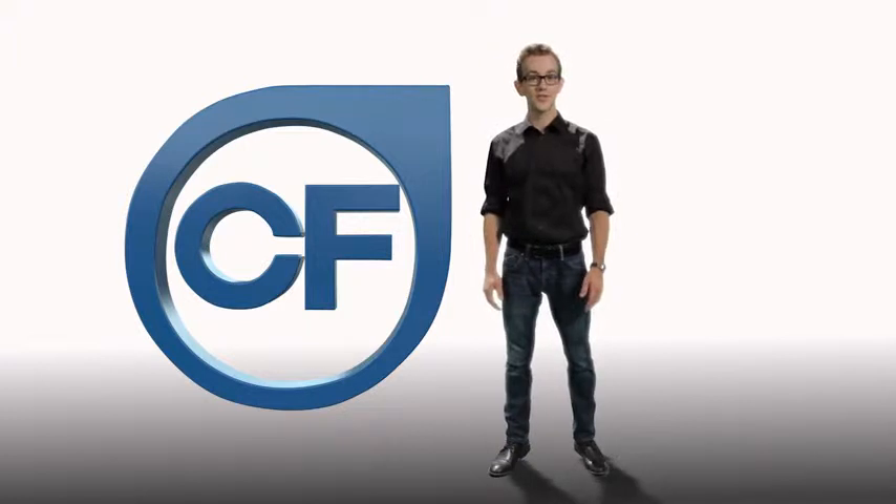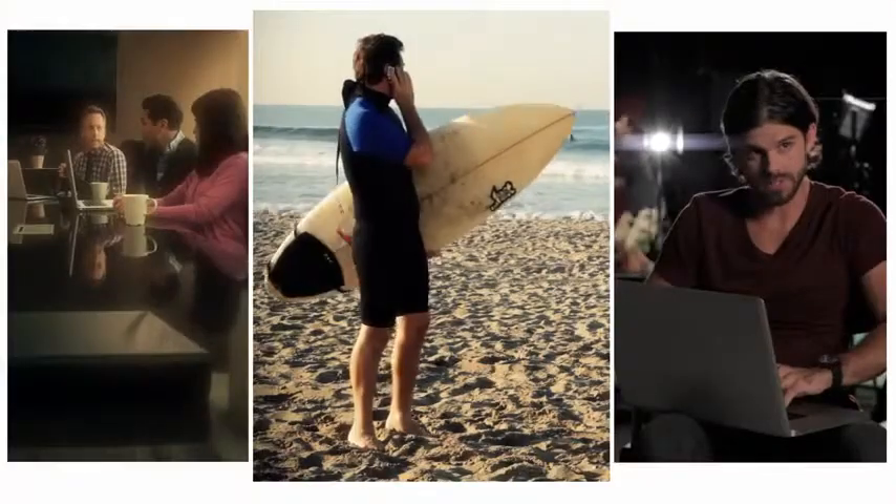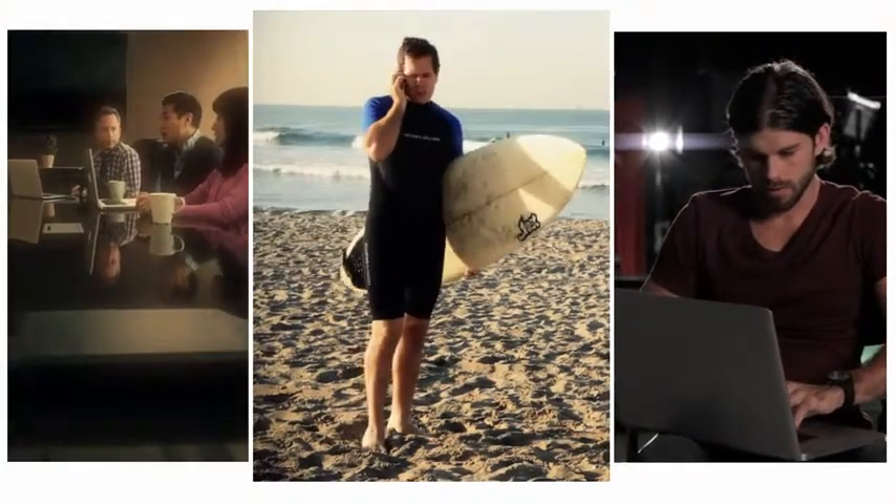Casting Frontier facilitates efficiencies in scheduling and conducting auditions, which can't be obtained with any other system. Our software also creates stunning casting presentations in high definition. Why is this important to Cindy, you might ask? Cindy's clients are quite demanding. They want the best,